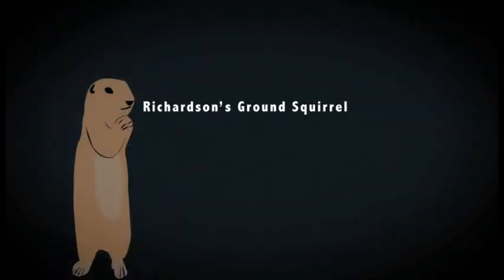The color of the Richardson's ground squirrel varies with age and the seasons, ranging from grey to a sandy brown. Their ears are small and close to the head. The eyes are black and high on the head, allowing them a wide field of view.